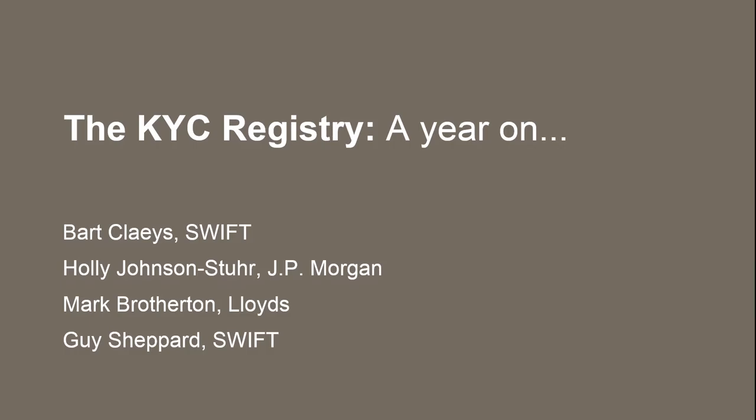Good afternoon, everyone. Welcome to this Swift Auditorium session, the KYC Registry: A Year On. I can imagine that for some of you this will be a challenging session because it is the first one in the afternoon — some of you are still struggling from jet lag, or at least using that as an excuse to recover from the cocktails last night. We are delighted to have you here. Welcome.